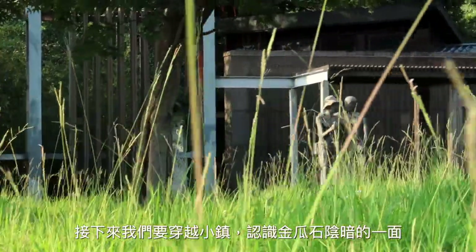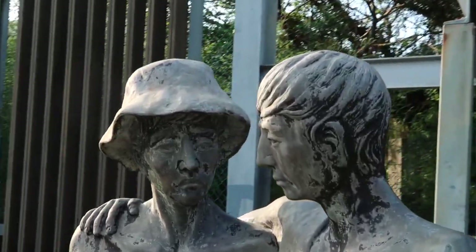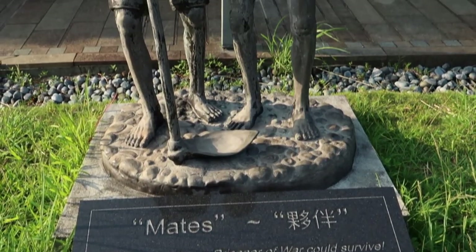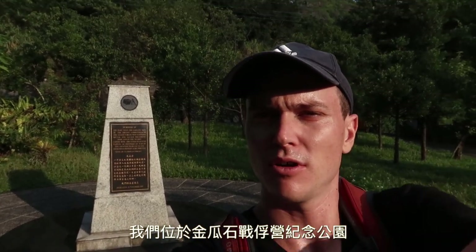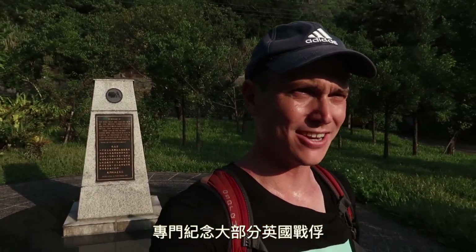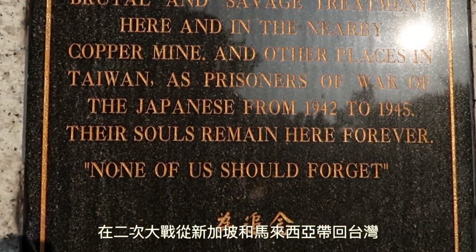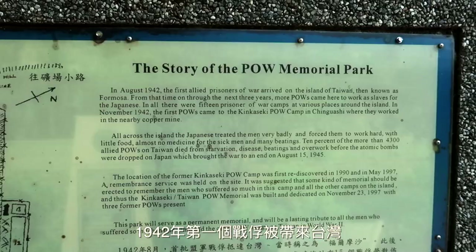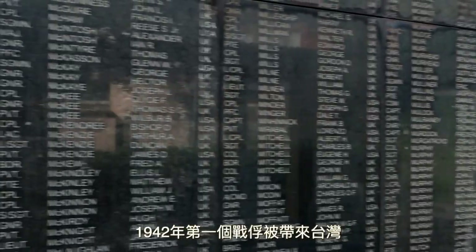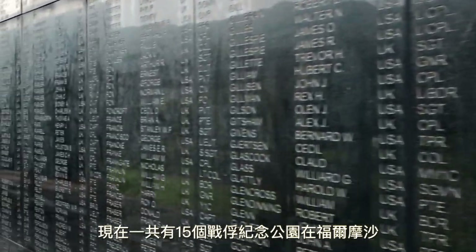Next, it was time to pass through town to visit a more somber side of Jingguashi's history. We are now at a small POW memorial park dedicated to the mostly British prisoners of war that were captured in Singapore and Malaya and brought to Taiwan during World War II. In 1942, the first Allied prisoner of war arrived in Taiwan. In all, there were 15 POW camps in various places on Formosa.